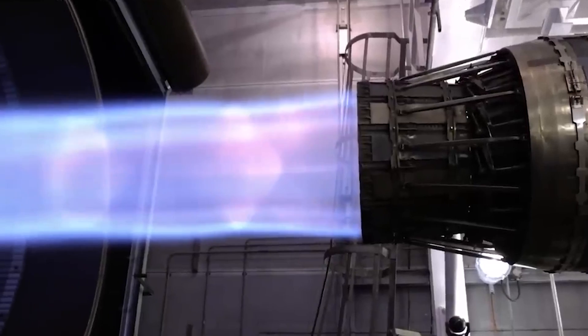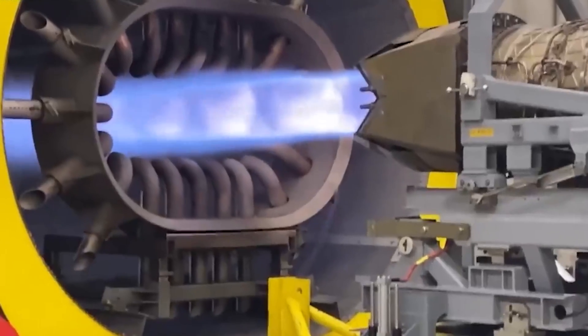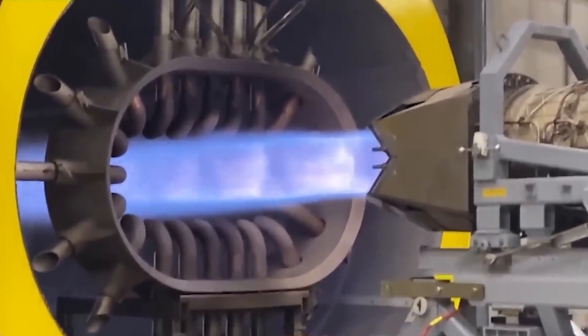Futurologists speculate on a potential generation of hybrid planes that use plasma jets for cruising after fossil fuels handle takeoff.